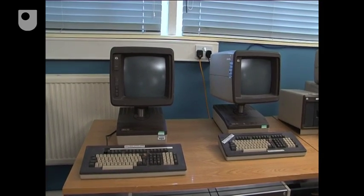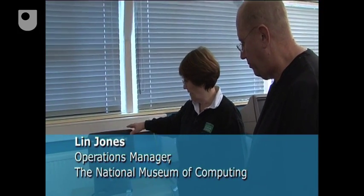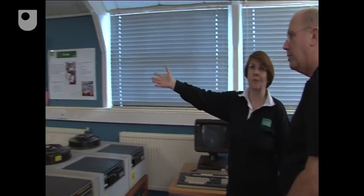We're beginning to see something that looks a little bit like a modern computer. We now have a visual display unit. There would have been hundreds of these connected to the computer, but actually this isn't the computer — this is all the computer.